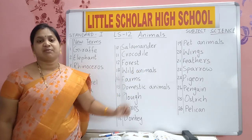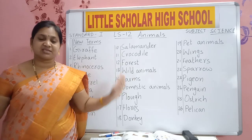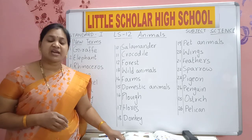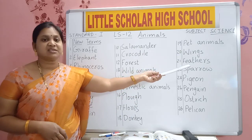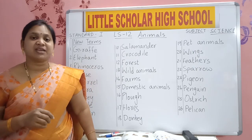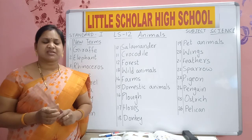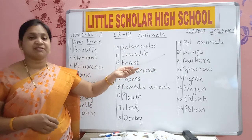W-I-N-G-S. Wings. Who will have wings? Birds will have wings. Why do birds have wings? They use wings to fly — wings help them to fly. F-E-A-T-H-E-R-S. Feathers. For wings, feathers will be there. You saw peacock feathers — we can see many birds, feathers on the ground many times. Wings and feathers we can see on birds.